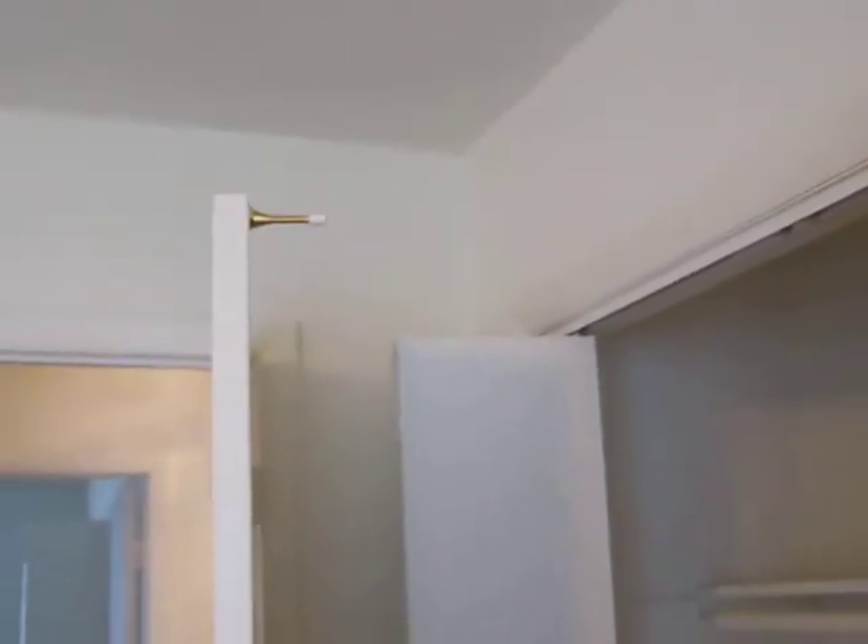Are the rooms about the same size? Yeah, they're almost the same. Looks like door stoppers are actually at the top, which is kind of nice. You do have a ceiling fan in here.